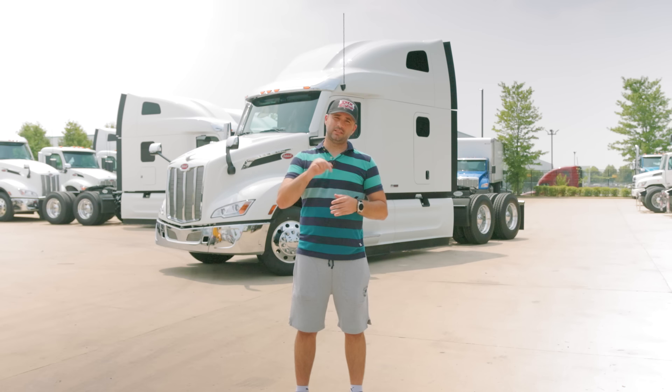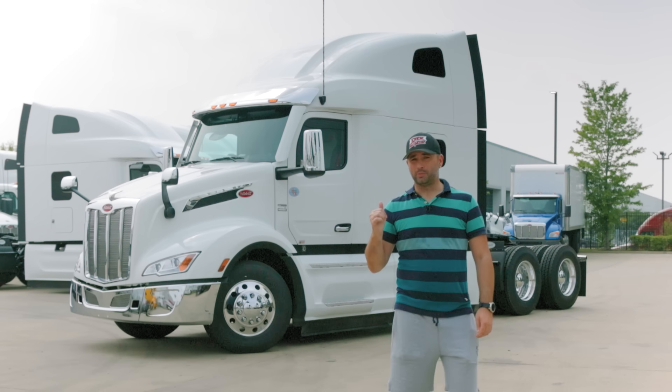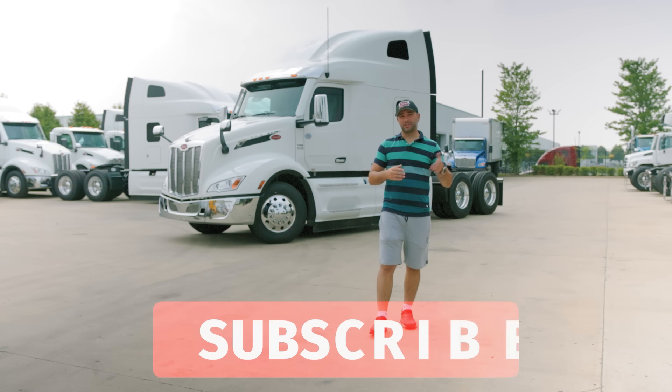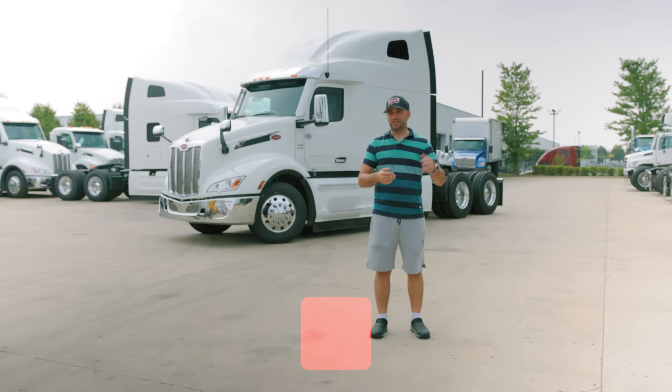I'll leave a link to their website down in the description if you want to check it out. This particular model has the Epic Aero package so let's see what that actually means. Also we're very near to an interstate here so that's why you might hear a lot of background noise from passing trucks and vehicles.